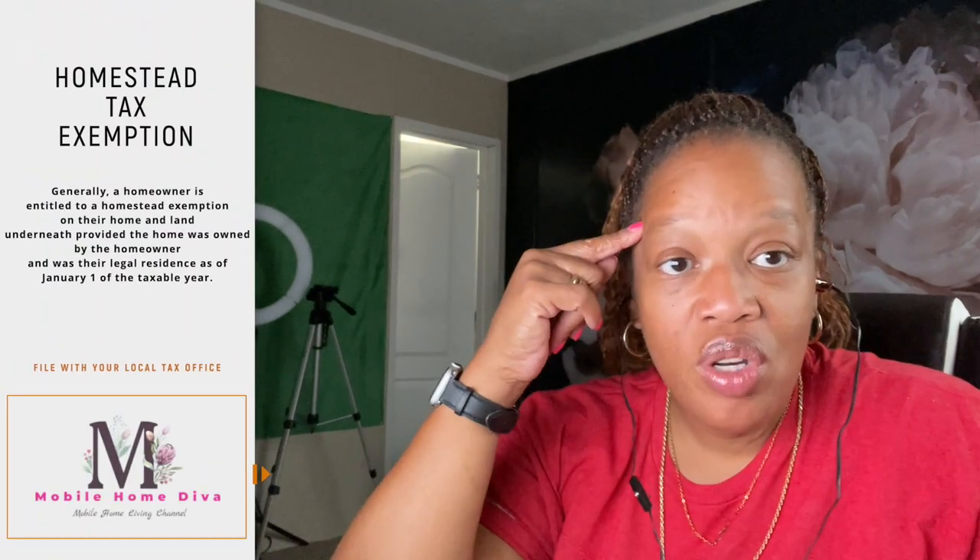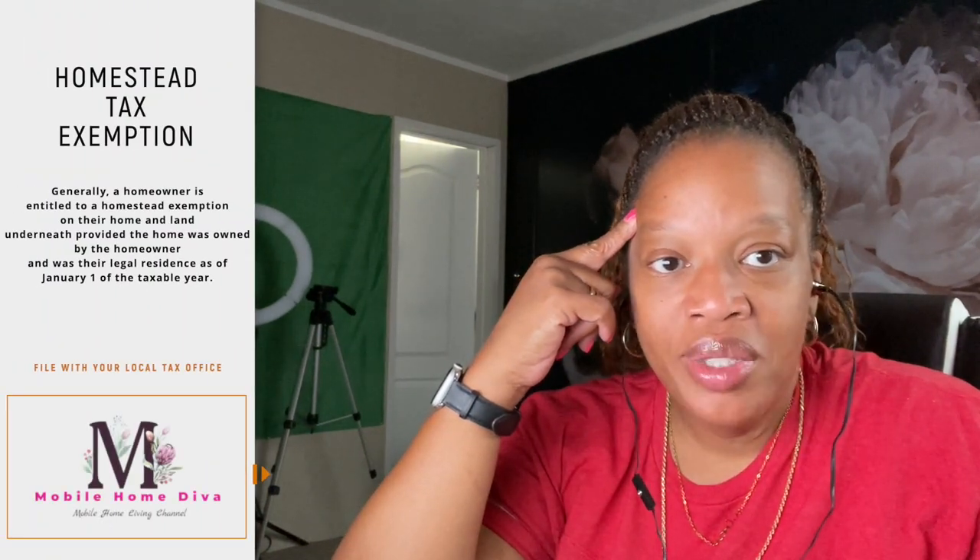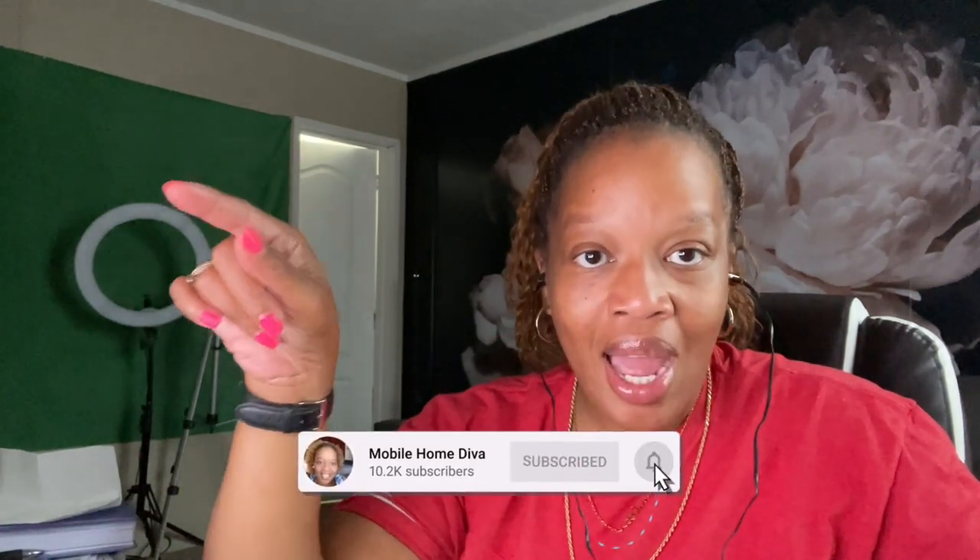Today I'm going to apply for the homestead tax exemption. Before I go, I need to complete the application, so I'm going to do that online on my computer and share my screen to show you how to get there.